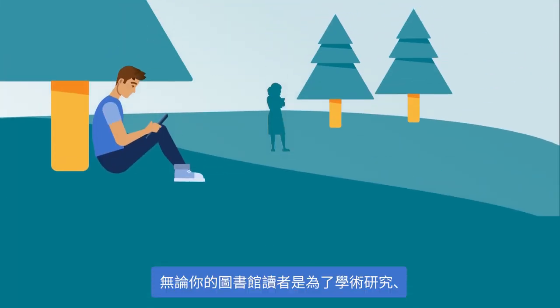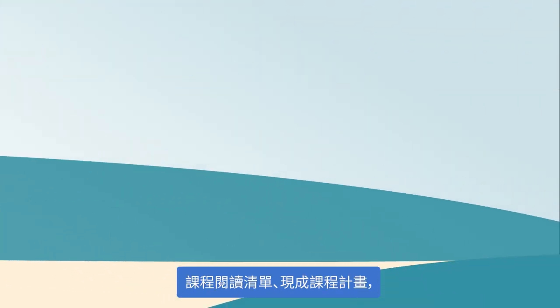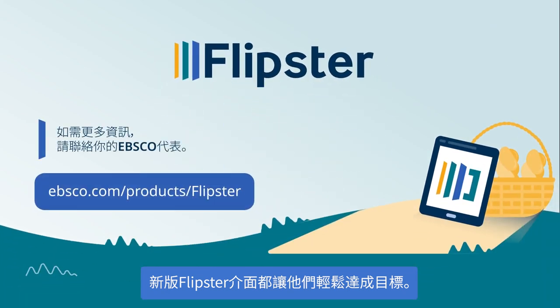Whether your library's users are students conducting research, teachers building course reading lists or searching for ready-made lesson plans, or patrons looking for a legitimate source of news and world events or learning a new hobby or skill, the new Flipster interface makes it easier for them to accomplish their goals.